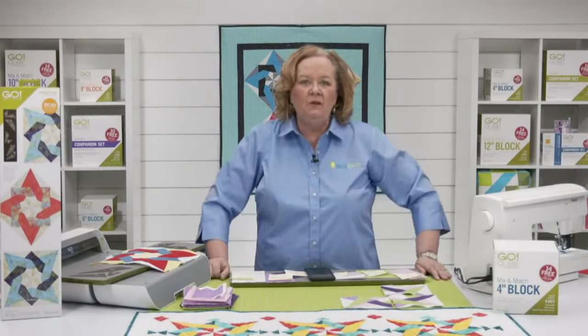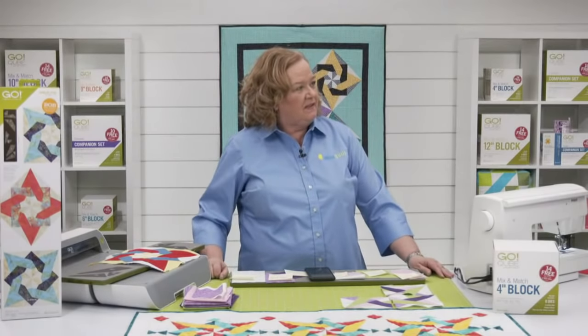Hey quilters, welcome to AccuQuilt Live. I'm Pam Heller, AccuQuilt's cutting expert. Thanks for joining us on a beautiful sunny day here in Omaha, Nebraska. Emily is in the house. How are you, my friend? I am fabulous.